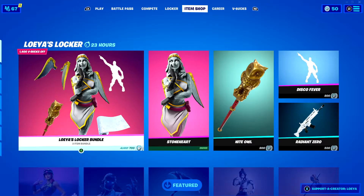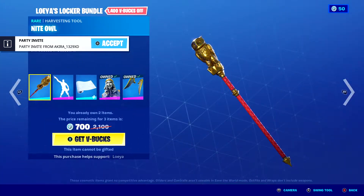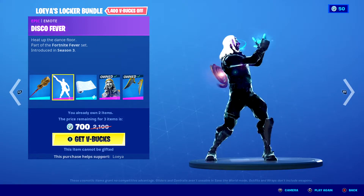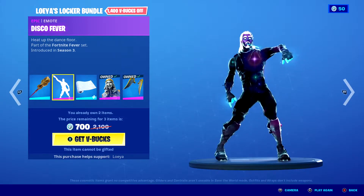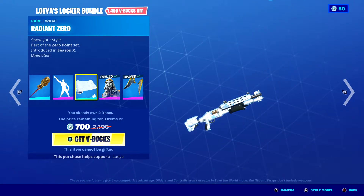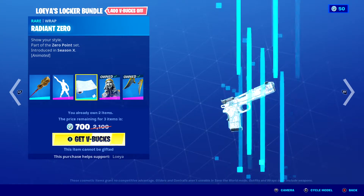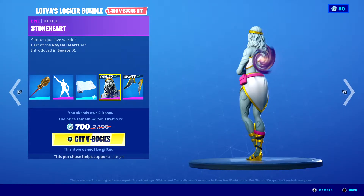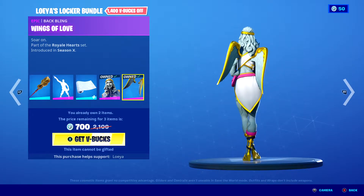Tonight's item shop includes Loeya's Locker Bundle, which includes Night Owl, Disco Fever, Radiant Zero, Stoneheart, Wings of Love.